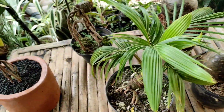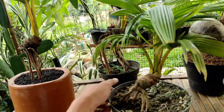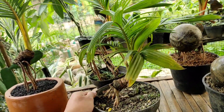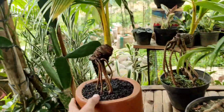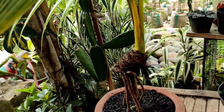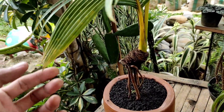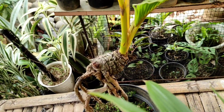Kalau ini sudah usia 1 tahun, kisaran harga 450 ribu. Yang ini kisaran harga 350 ribu.